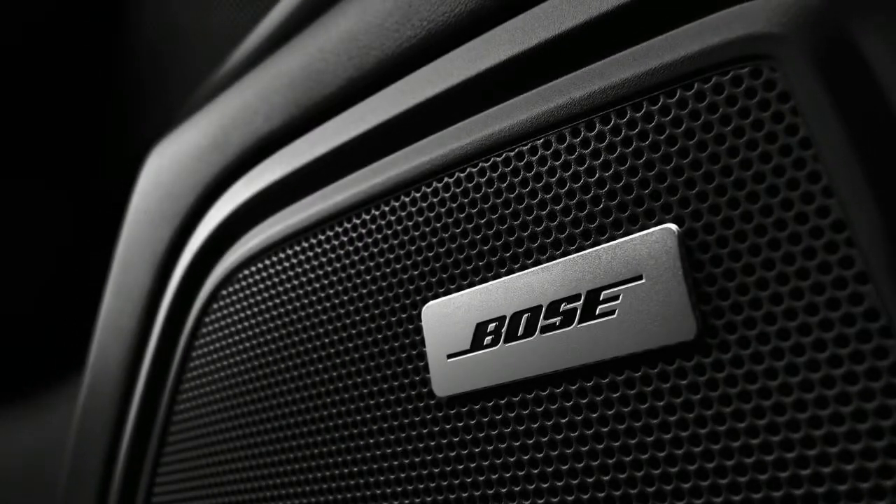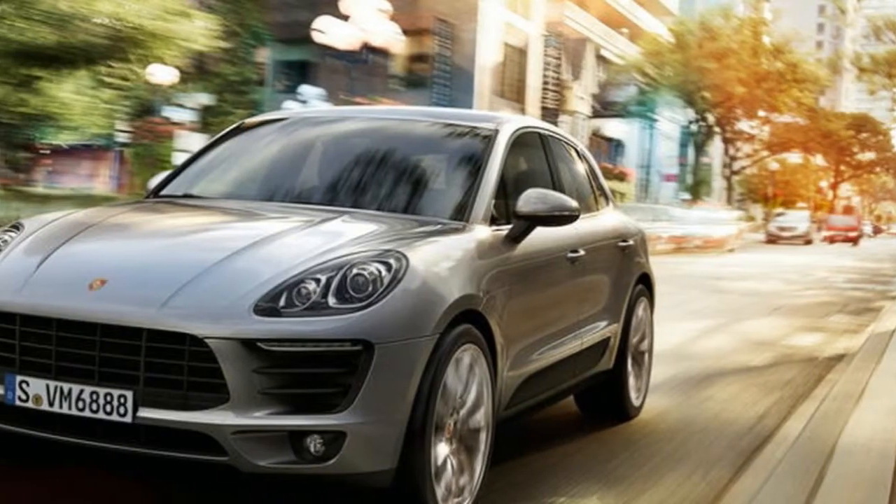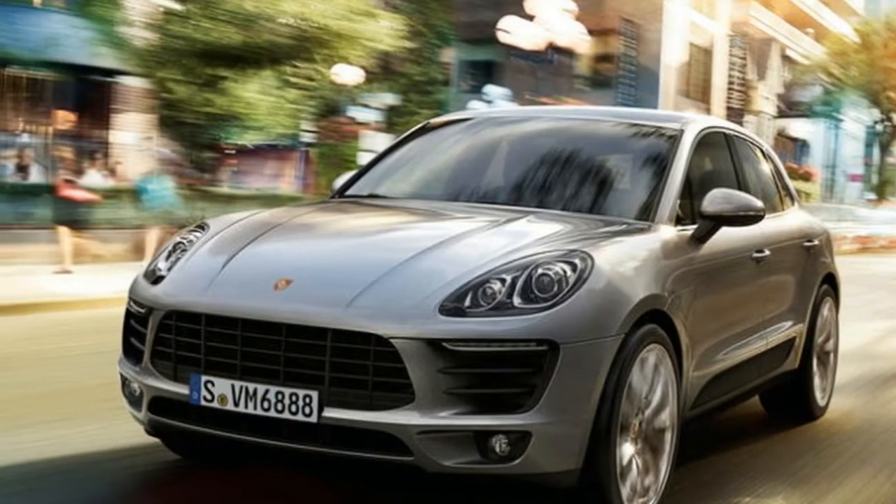That significant refresh may clarify why Porsche has been trying this invigorated Mokin so long — we saw spy shots of a for the most part entire looking model back in May 2017.